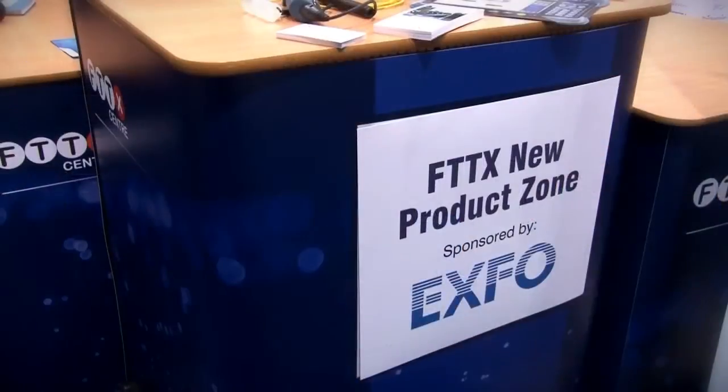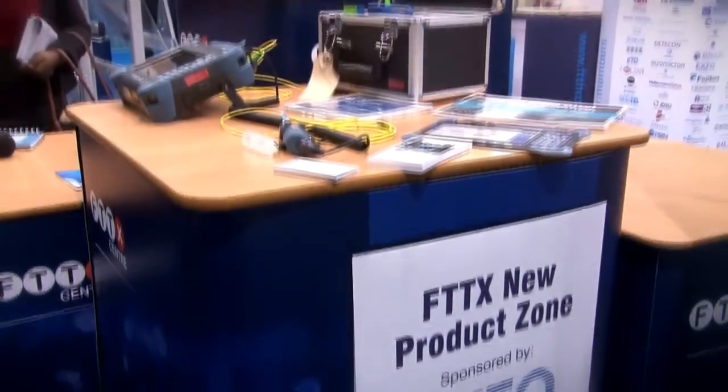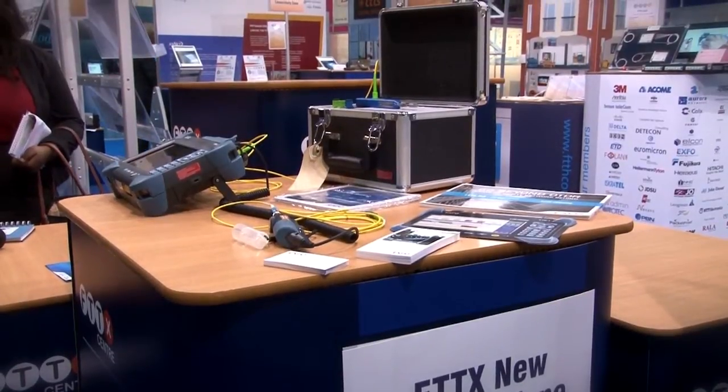You're here at the FTTX centre, although you've got your own booth as well. What's your involvement? We've had a long-standing relationship with the FTTX centre itself and the FTTX Council Europe setup.